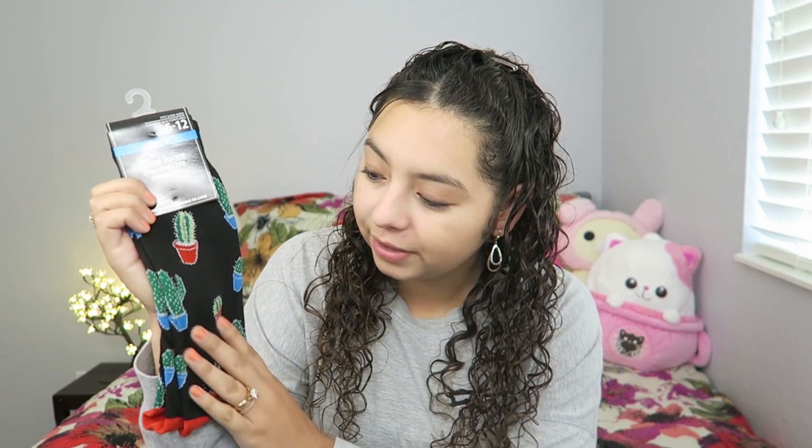Have you guys ever had pistachio brittle instead of peanut brittle? It is amazing — so delicious. If you like pistachios you will love pistachio brittle. I also got these super adorable cactus socks — they have a whole bunch of little cactuses in different shapes. I thought they were really cute.